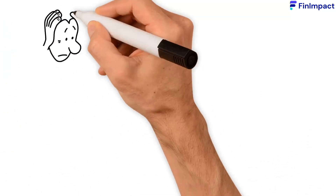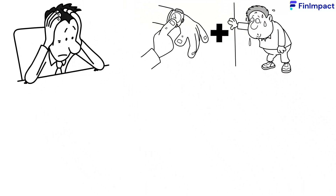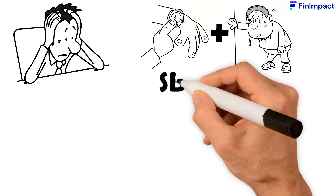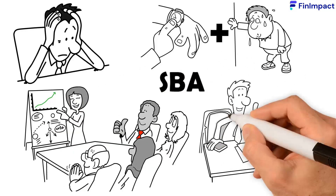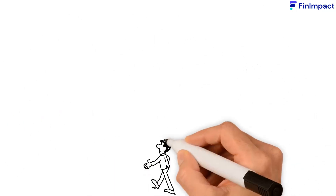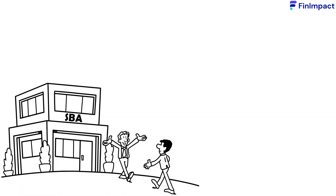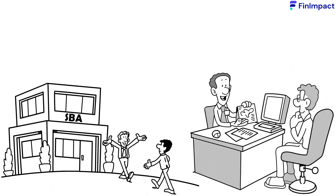This might seem a little overwhelming. However, it's worth the time and effort since the SBA's intention is to actually help. The SBA also offers business advice, business planning and mentoring services, and we highly recommend that you contact your local SBA office to make use of these services. They'll guide you through the process and offer you the best possible advice on how to proceed.